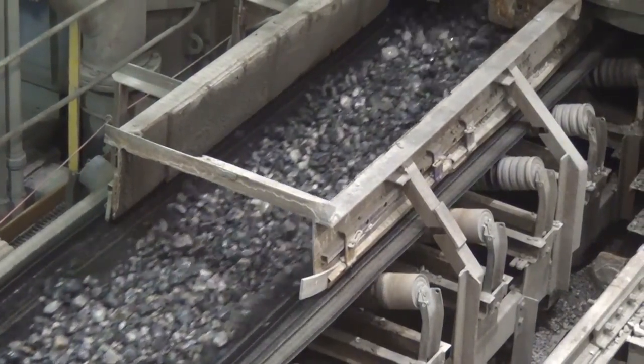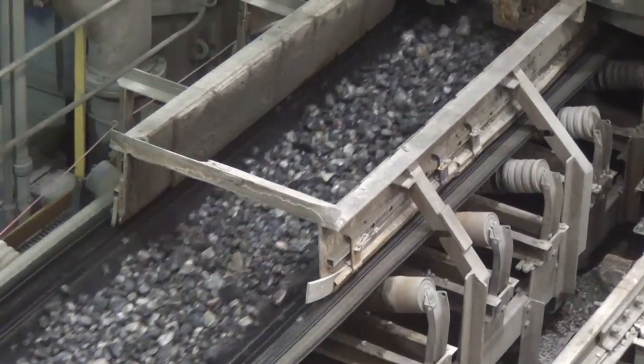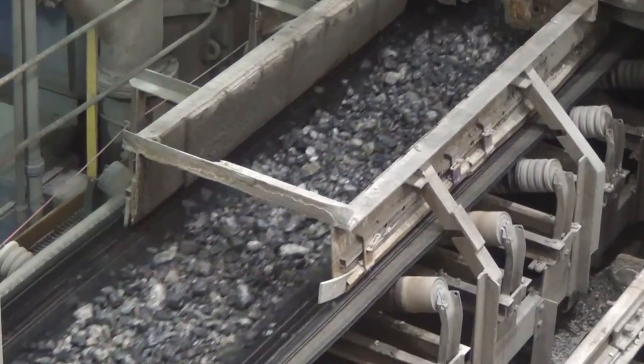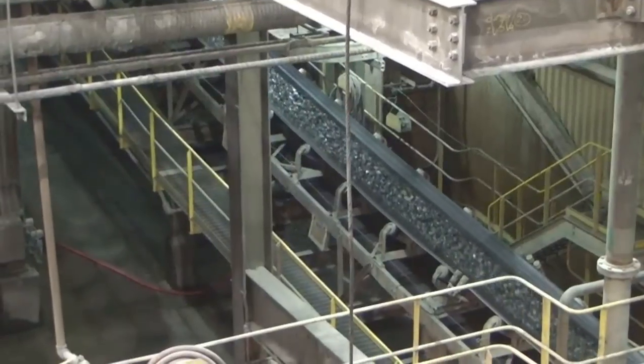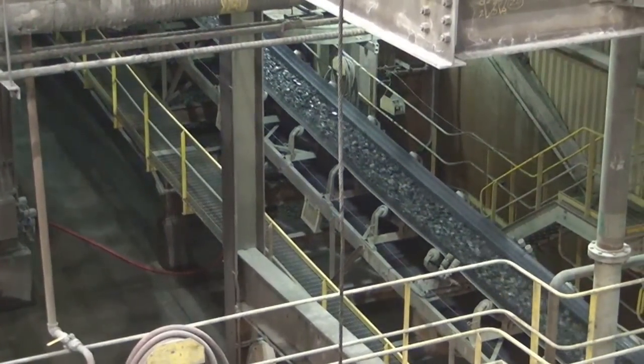The recirculating load project started with a simple question: what would the net impact be on SAG throughput if we could remove the recirculating load from the SAG? With the help of Reuter Equipment and KPI-JCI, we've put together a package that in less than a month of full trial implementation has paid for itself and then more. So a very, very successful project.